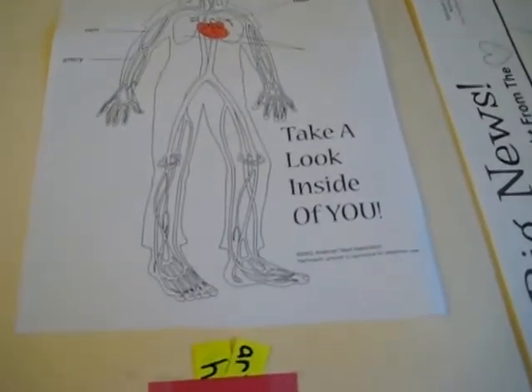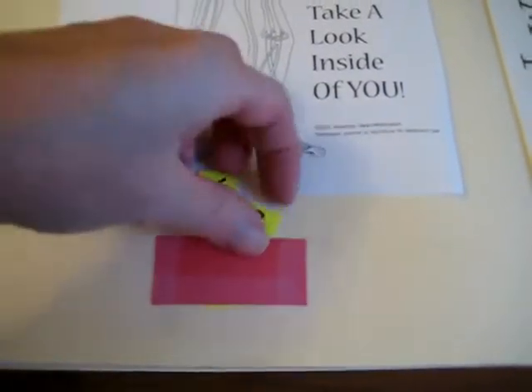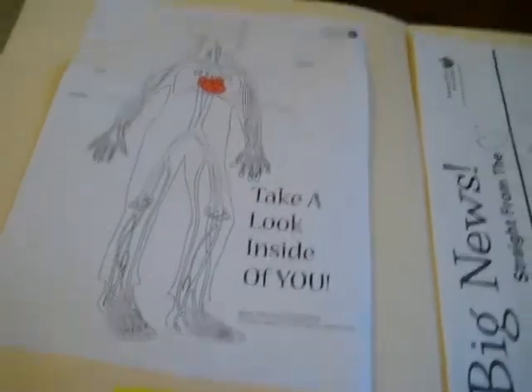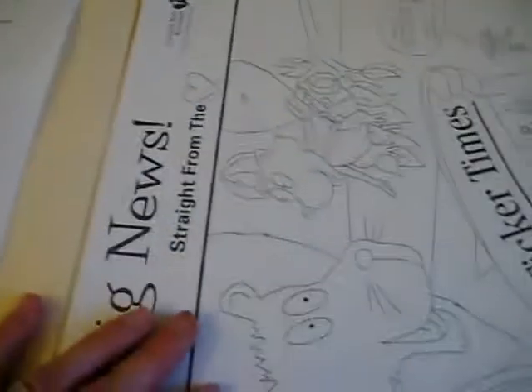Take a look inside of you — they had to color the heart. And here they had to put the little pieces in the right place on the little boy. You can add to it by making little cards into a little flap, and having them color in the right place.